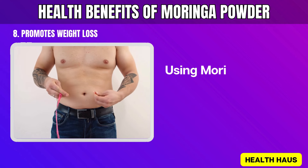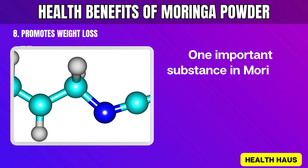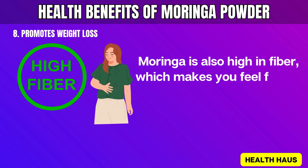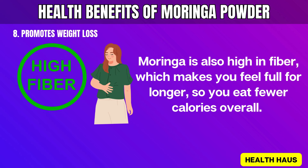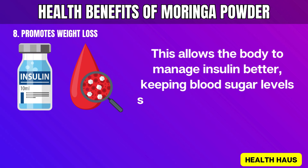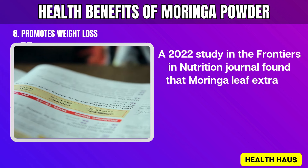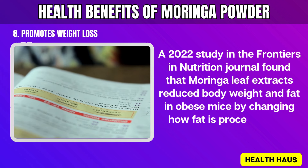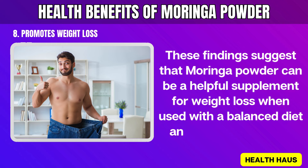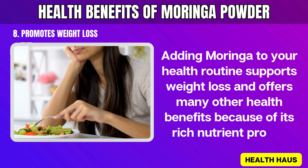8. Promotes Weight Loss. Using Moringa powder as a dietary supplement can help with weight loss by affecting several metabolic processes. Isothiocyanates in Moringa help break down fat and stop new fat cells from forming. Moringa is also high in fiber, which makes you feel full for longer, so you eat fewer calories overall. Its anti-inflammatory properties improve metabolic health by reducing inflammation, allowing the body to manage insulin better, keeping blood sugar levels stable and preventing extra fat storage. A 2022 study in Frontiers in Nutrition found that Moringa leaf extracts reduce body weight and fat in obese mice by changing how fat is processed and increasing energy use. When used with a balanced diet and regular exercise, adding Moringa to your health routine supports weight loss and offers many other health benefits.